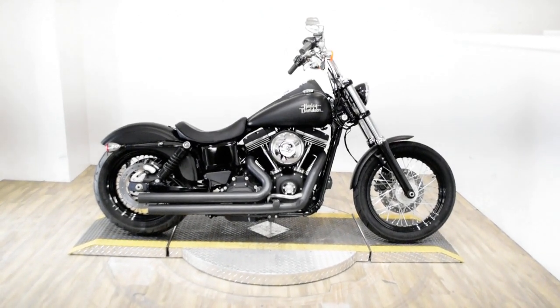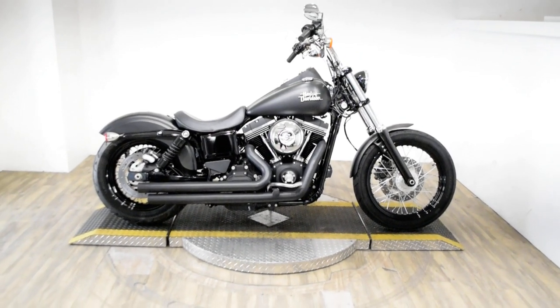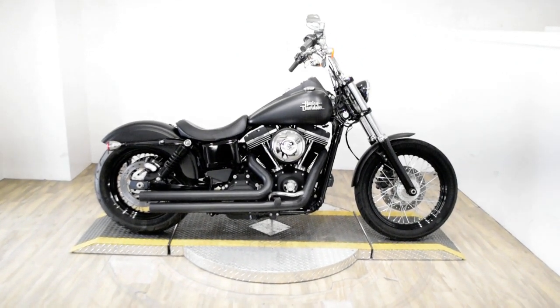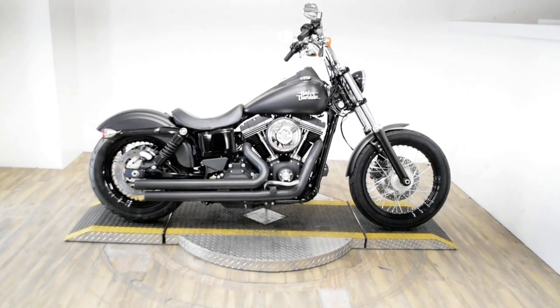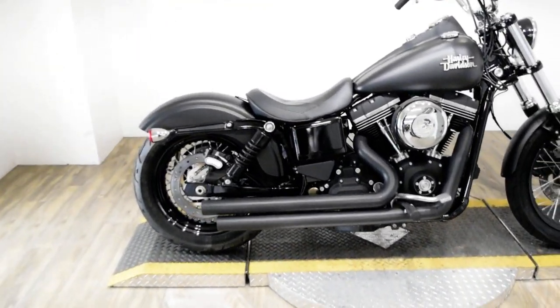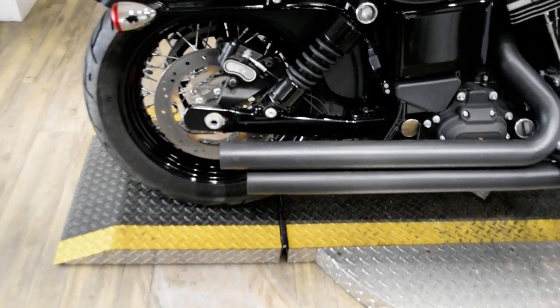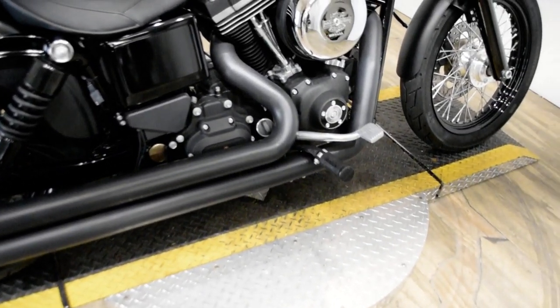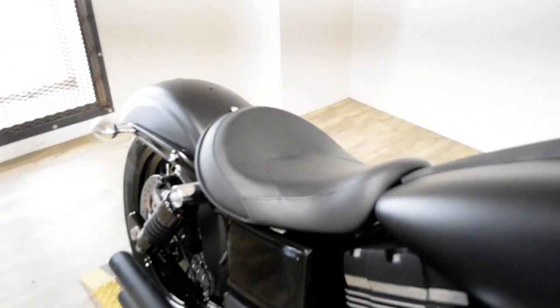Monster Power Sports is offering this 2013 Harley-Davidson Dyna Street Bob. To see more photos of this bike, to get pricing information, to fill out a credit app, and to see what your trade is worth, visit MonsterPowerSport.com.